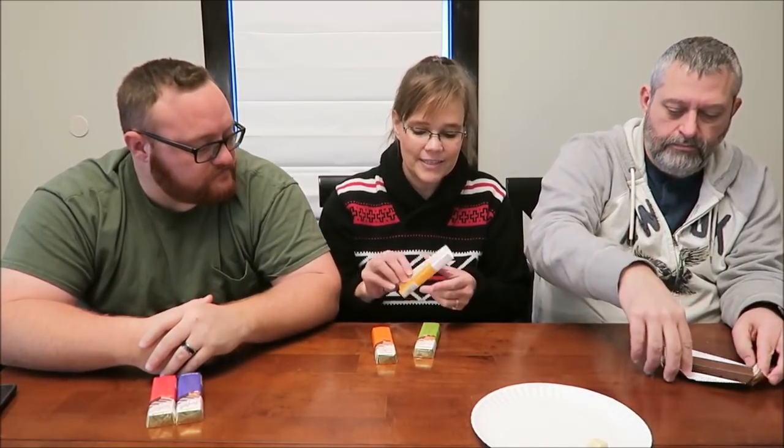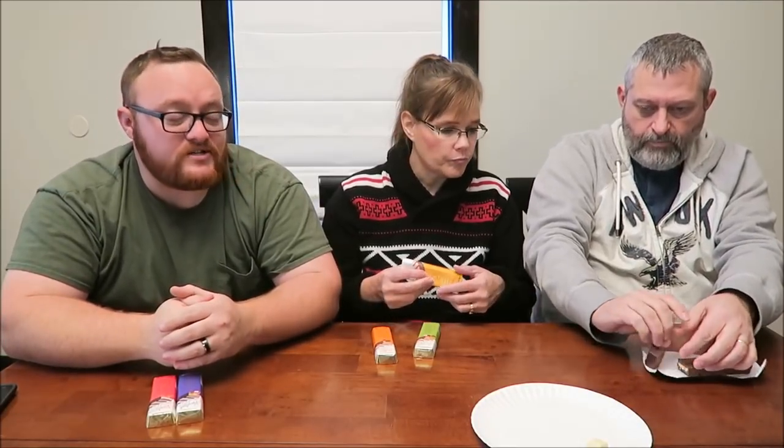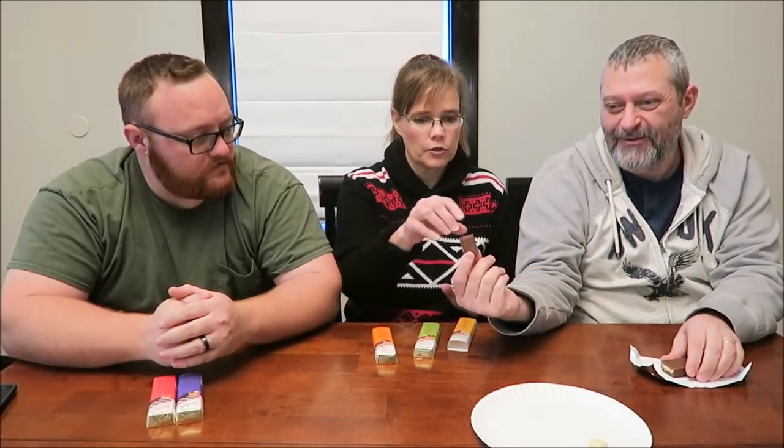This is caramel and sea salt milk chocolate. Half a bar is 190 calories — so you could eat half of this, like a Nature Valley bar. They're the same calories. Caramel and sea salt milk chocolate — I'm not going to be able to break that one in half.